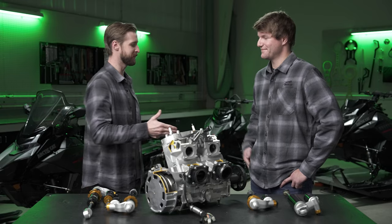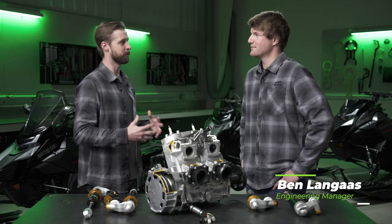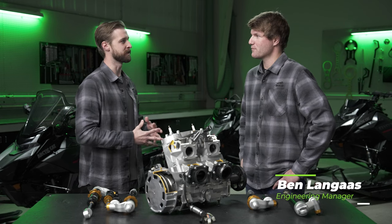Joining me first is Ben Lungus, Engineering Manager for High Performance. So Ben, thanks for joining us. Walk me through what is new for model year 2025 in the high performance category?